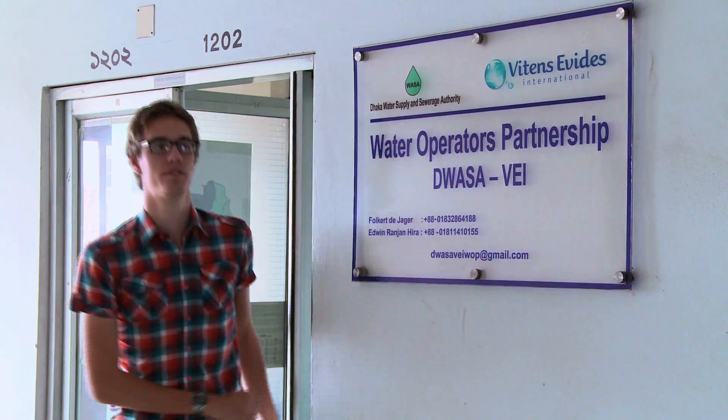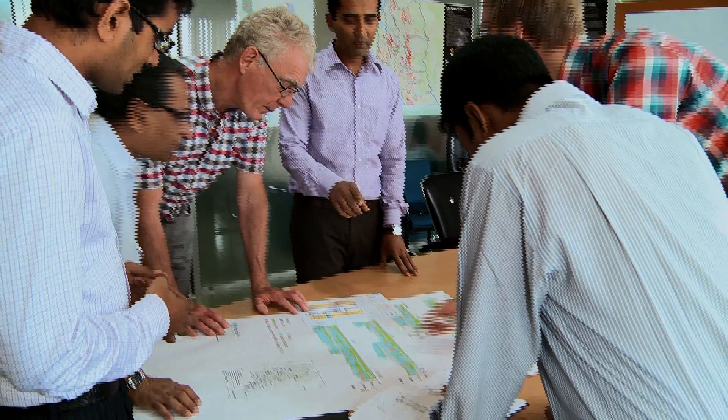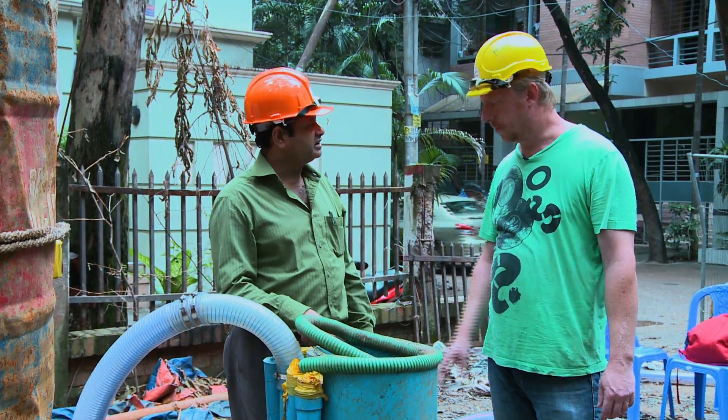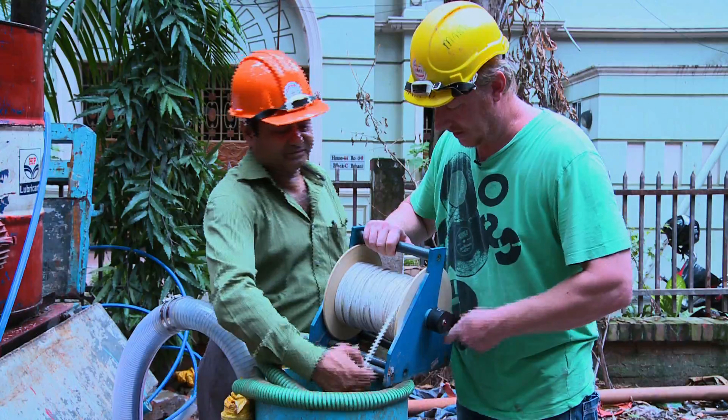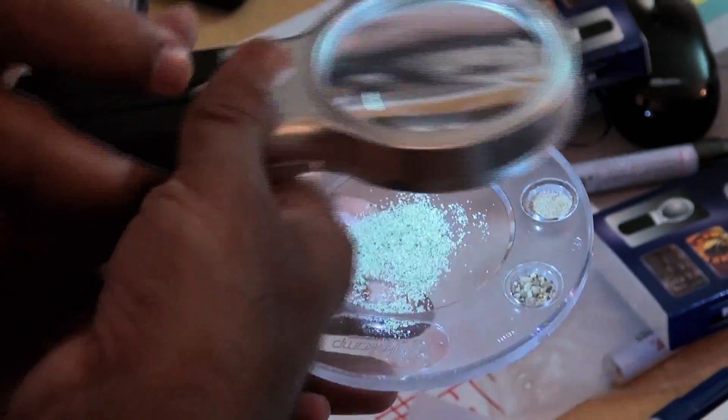Together with Vitens Evides International, Dhaka WASA constructed a new deep-tube well and monitoring filters, adopting Dutch designing, drilling, developing and monitoring practices. In this project, Dutch and Bangladeshi experts work together, not only executing and supervising the well construction, but also disseminating knowledge and sharing experience.